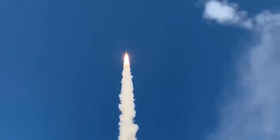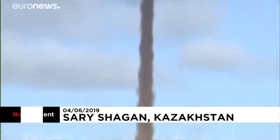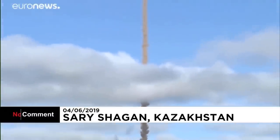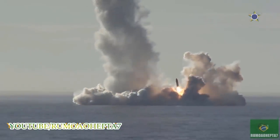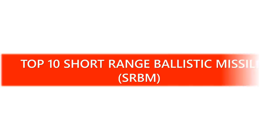They use projectile motion to deliver warheads on a target. Unlike ICBMs, short-range ballistic missiles stay within the Earth's atmosphere. Today, let's take a look at the top 10 short-range ballistic missiles. We will arrange them according to their operational range.